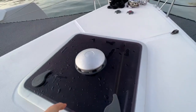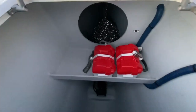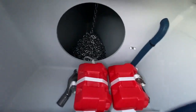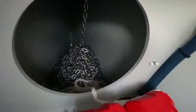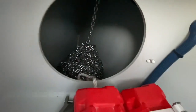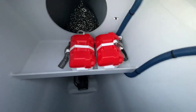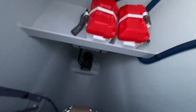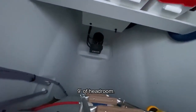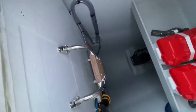Let's open this locker here where you can see access to the chain locker — a big drop for the chain, so there's no chance of jamming. These are the batteries for the bow thruster, and this is the bow thruster on the bottom — a very clean installation. There's a major watertight bulkhead here.